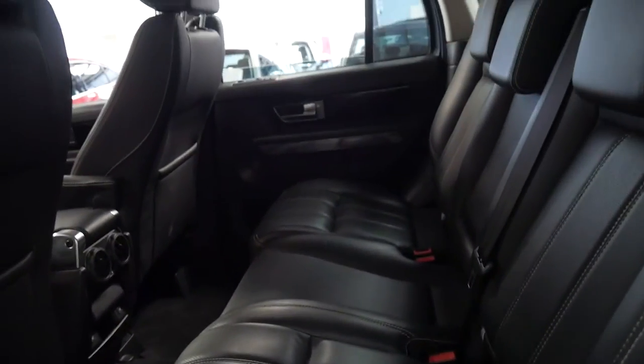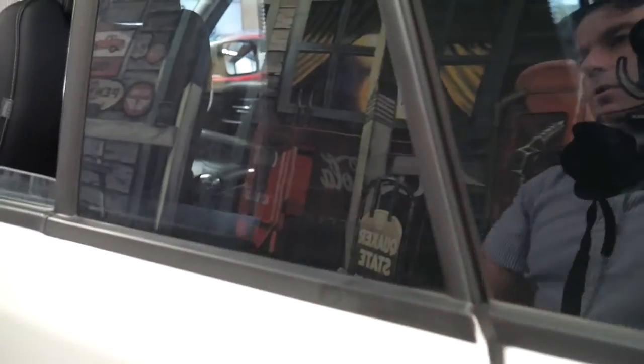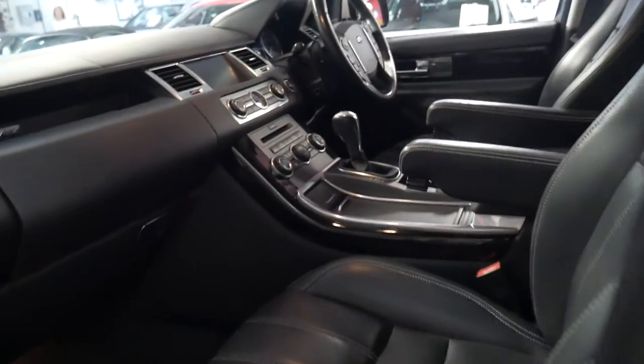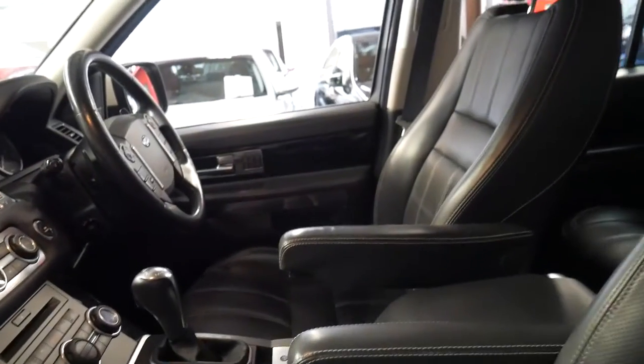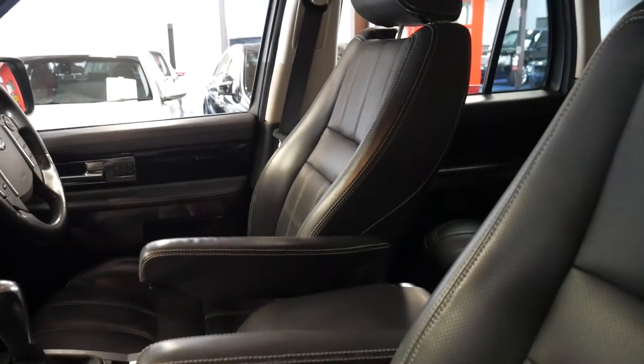They used to call it Windsor leather. It would suit a very fussy buyer. The good thing about the 5 litre is that it generally comes with all the gear — you've got your memory electric driver's seat, leather dash, sunroof, and the list goes on.